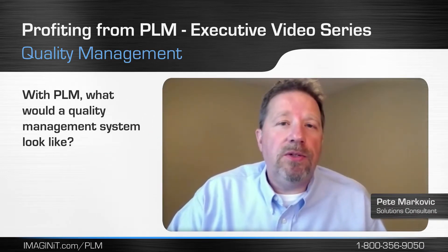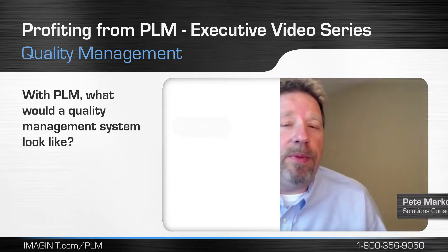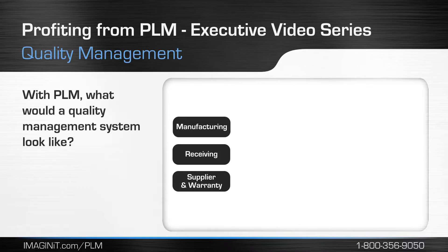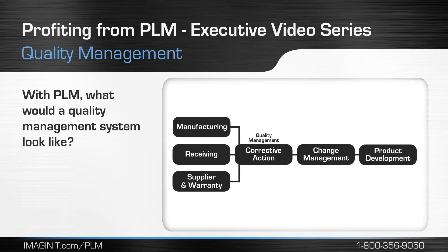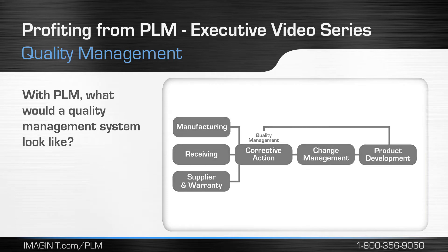Quality issues can generate anywhere within the product lifecycle of your products — whether it be in manufacturing, incoming receiving, supplier and warranty. They all generally lead back to a corrective action. These corrective actions then will lead into your change management processes, which are directly tied back into your current products and new product development processes. This is what closes the loop between quality management systems and new product development.